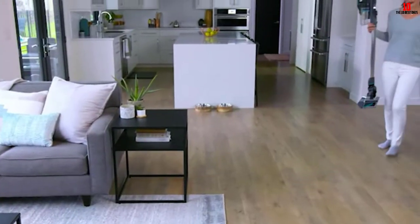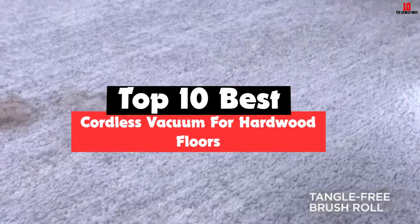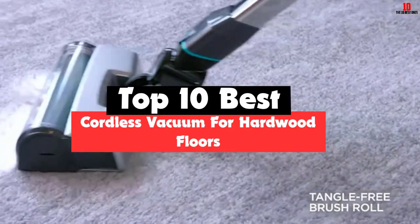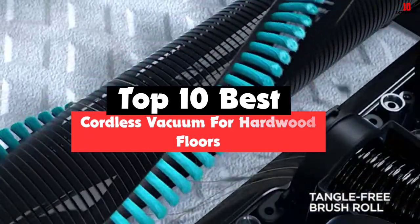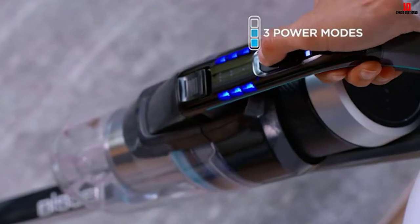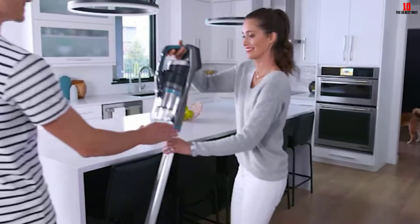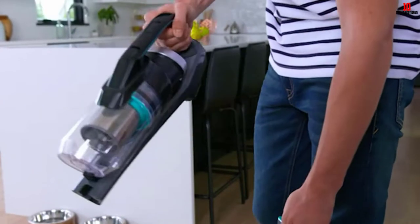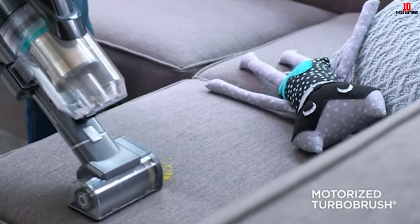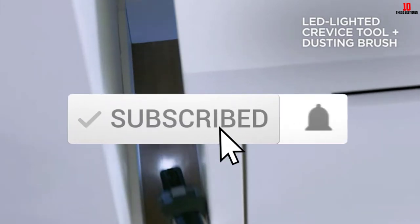Hey guys, in this video we're going to be checking out the top 10 best cordless vacuums for hardwood floors that are available on the market for their true quality. I made this list based on my personal opinion and hours of research, and have listed them based on popularity, quality, price, durability, user opinions, and more. If you want to see more information and the updated price, you can check out the description below, and also make sure to subscribe for more reviews. Okay, so let's get started with the video.